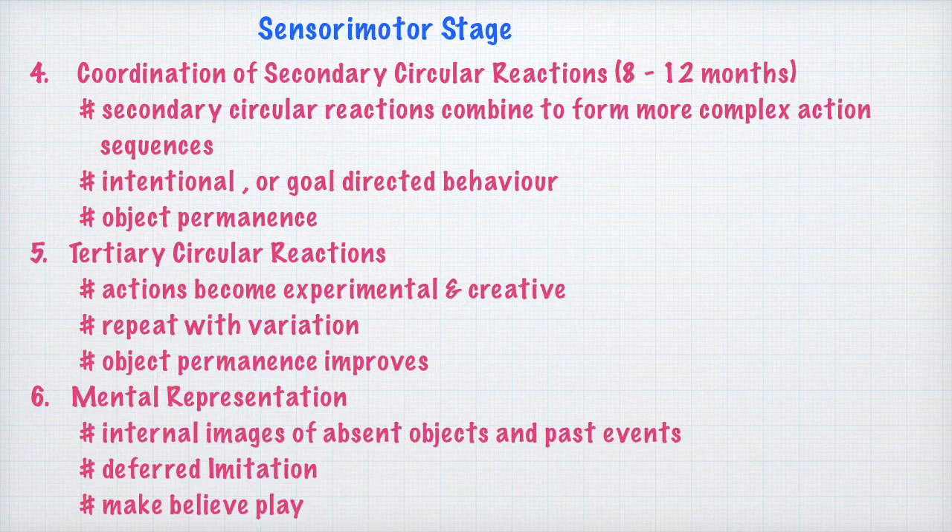By the time the mental representation sub-stage begins, the infant is already about 2 years old. By age 2, the infant has completed the sensory motor stage of cognitive development and moves on to the next stage, which is the pre-operational stage.